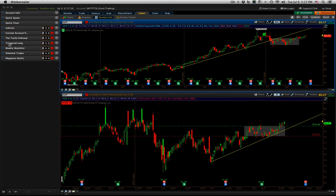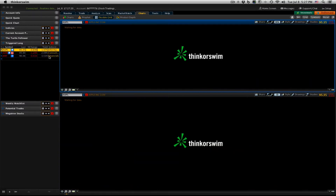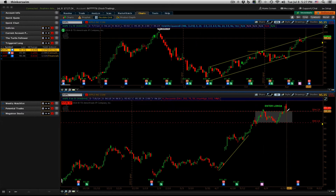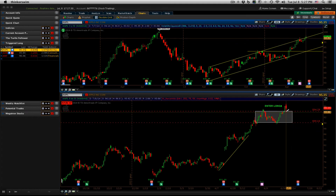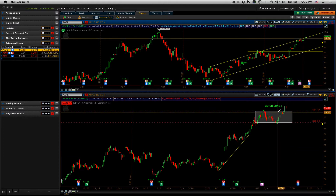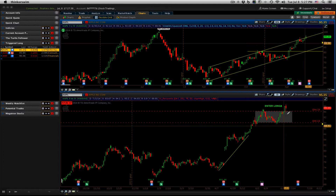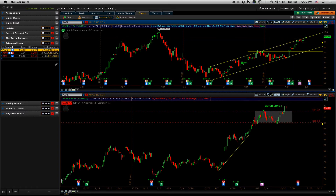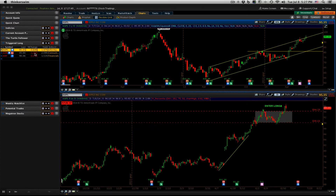The positions we did enter yesterday — we entered Apple, ADM, and AMT. Apple pulled back and came right into that previous resistance level and bounced off of that this afternoon with a little tail here. That one is working fine. Our stop still is down around the $90 level.